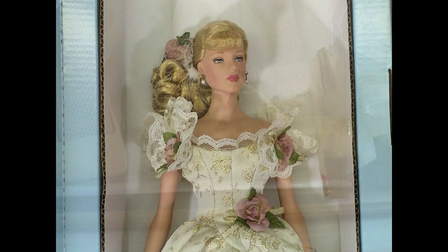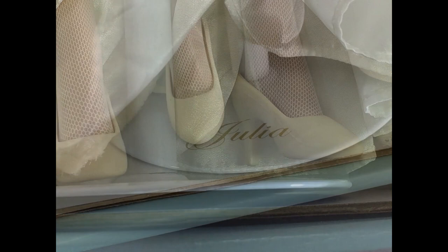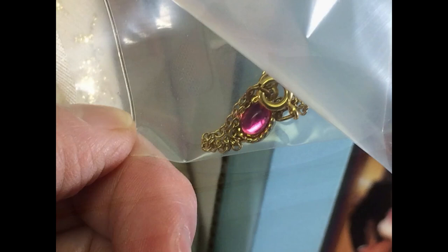Here are her shoes. And she has a metal stand with her name on it. She also came with this pendant. I think the story has something to do with it, but it was so long ago that I read it, I don't remember. But you can see she's wearing it on the book cover.